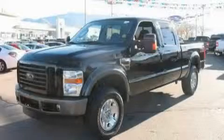This is a 2008 Ford F-250, made for the job site, the trail, and the town.